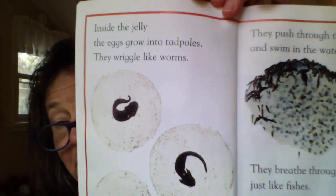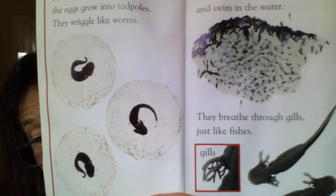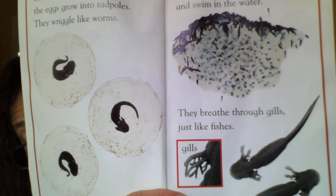Inside the jelly, the eggs grow into tadpoles. They wriggle like worms, push through the jelly, and swim in the water. They breathe through gills just like fishes. Aren't those gills interesting looking? They look like coral to me.